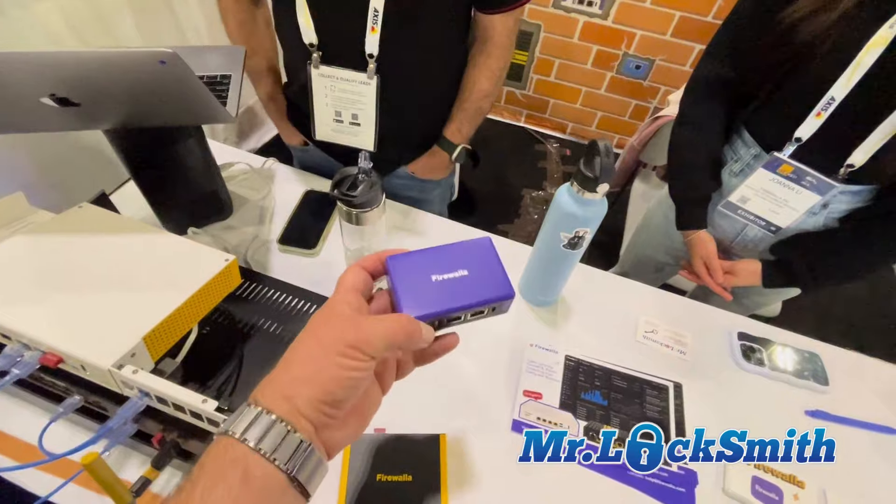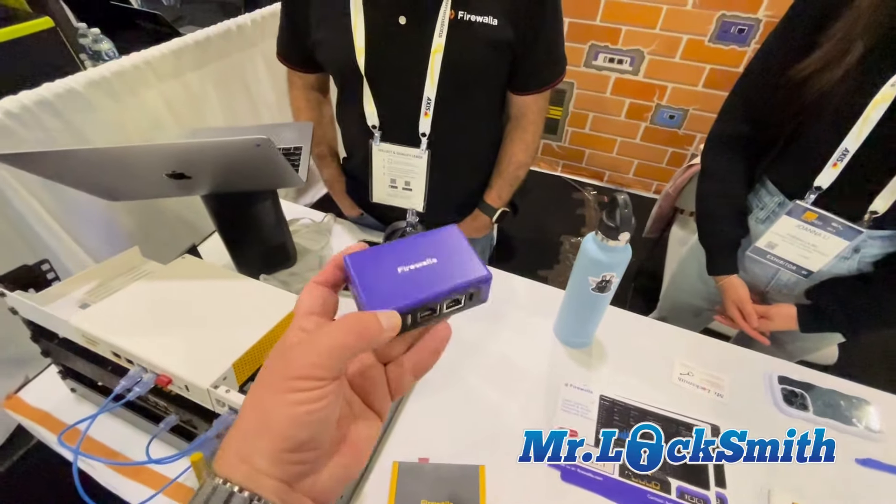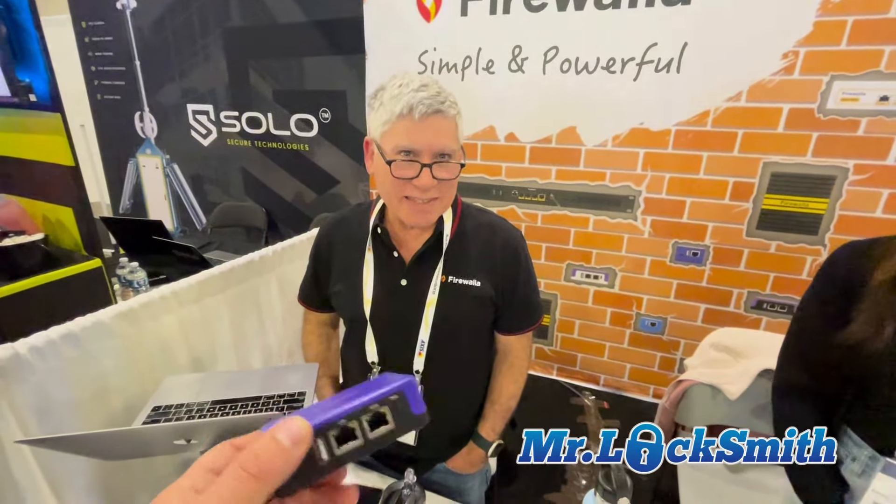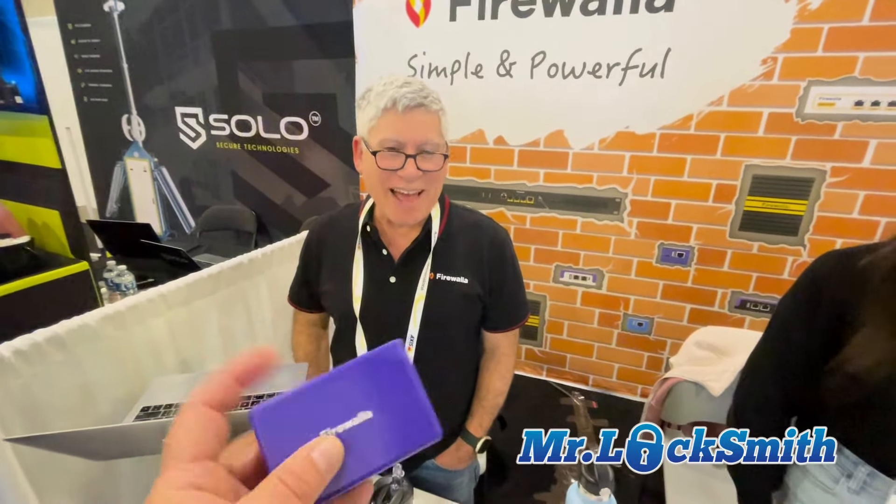The small unit — what would that be useful for? It can be used as a travel router. I actually have it in my hotel room right now. I was running into this problem last night — I'm on a hotel system and I can see everybody around me. I'm not hacking them, but it's a concern.